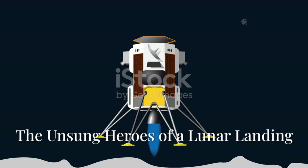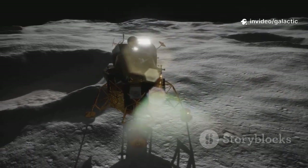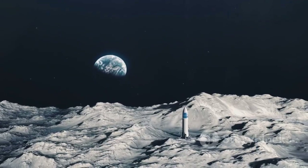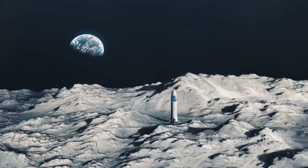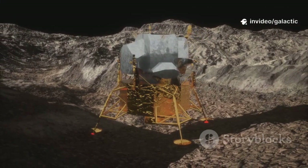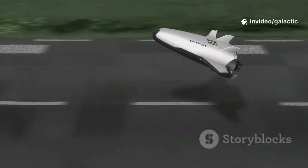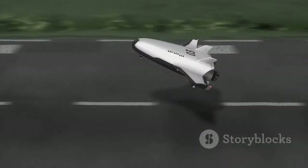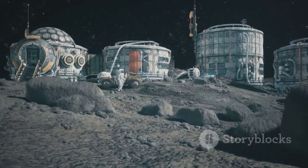When it comes to landing on the moon, the real heroes are the landing legs. Their job: absorb the force of touchdown and keep the vehicle stable on alien ground. Imagine balancing a tall, heavy pencil on a rocky beach — that's the challenge for Starship's legs. If one leg lands on a rock and another in soft dust, the entire ship could tilt dangerously. For the crew, a stable landing means safety and the chance to begin their work.